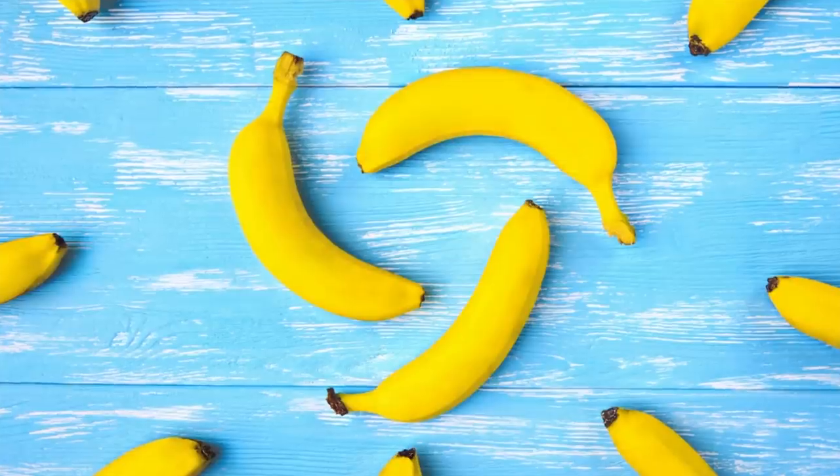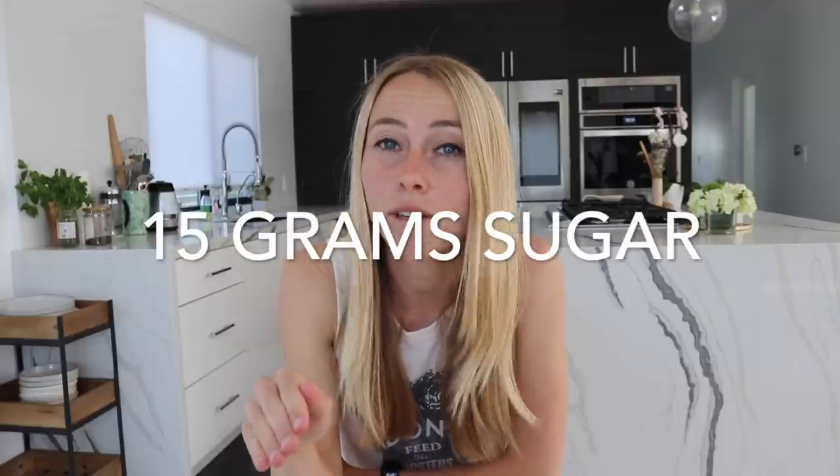The first high-sugar fruit that pretty much everyone is eating too much of is banana. One medium-sized banana has about 15 grams of sugar and pretty minimal fiber — only about 3 grams of fiber. A lot of these trendy healthy smoothie places are charging you about $12 to $15 for a smoothie that uses about 2 to 3 bananas in it. That's about 30 to 45 grams of sugar just coming from the banana, not to mention any of the other ingredients. This is why if I'm using banana for a smoothie, I stick to around half of a small banana.